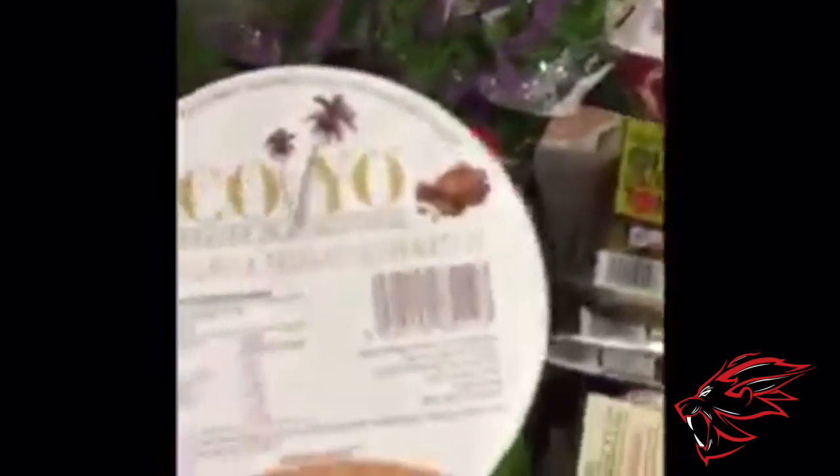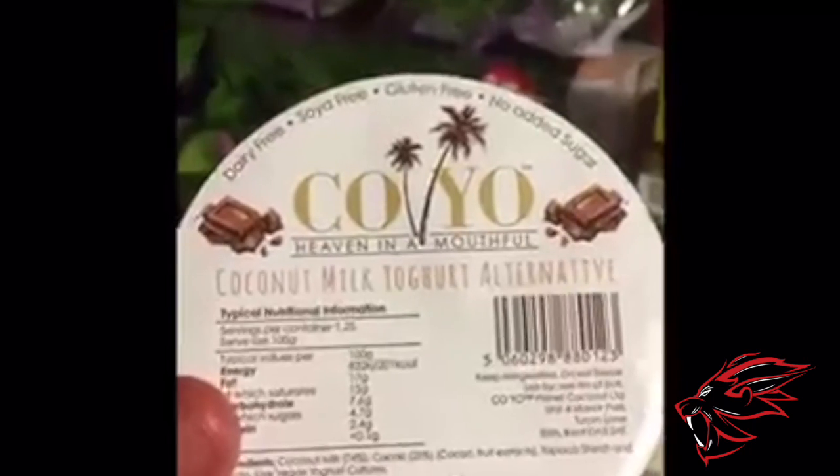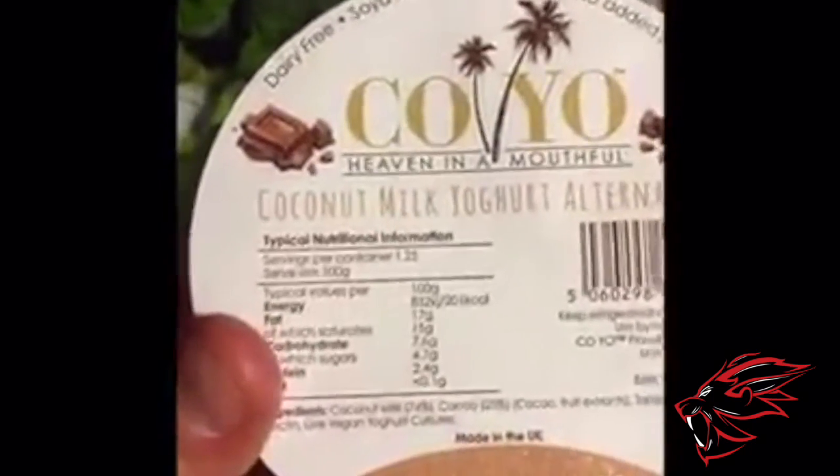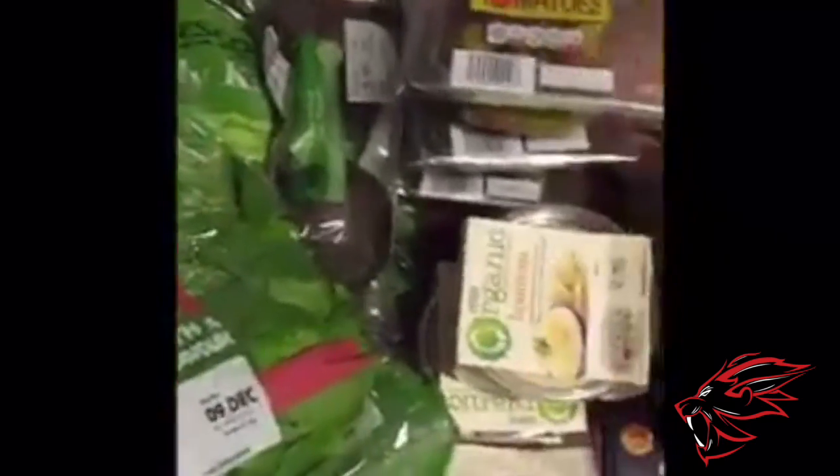This is a new thing I'm trying out — this is a coconut milk yogurt alternative, so fairly high in fat and sugars. That's definitely going to be a treat in the evening. The last piece of my fats here is some avocado, which obviously has a fairly decent split of fat, protein and carbohydrate.